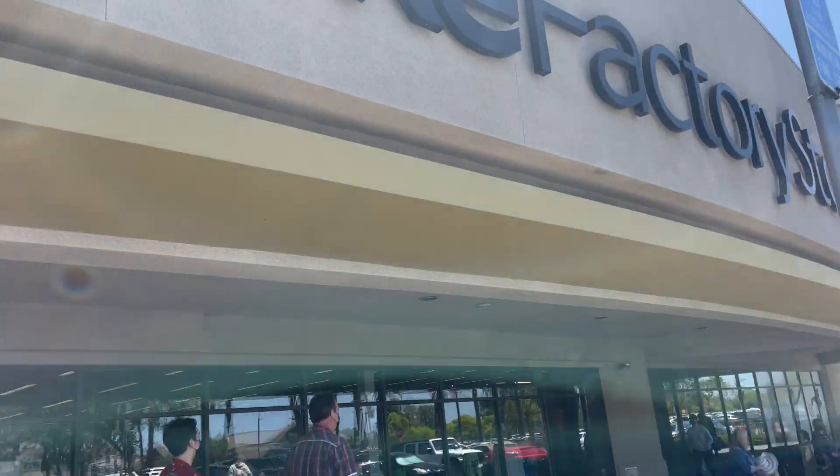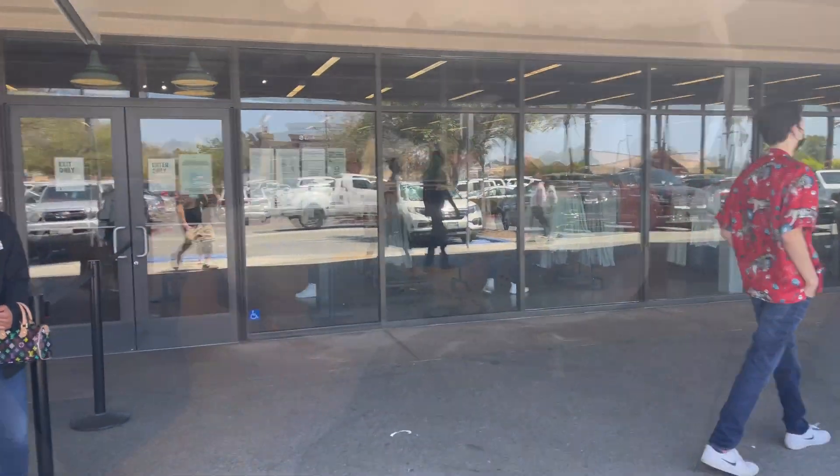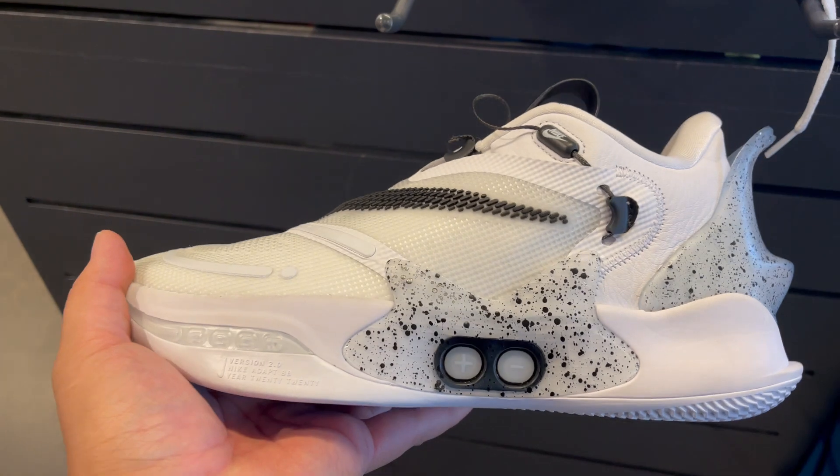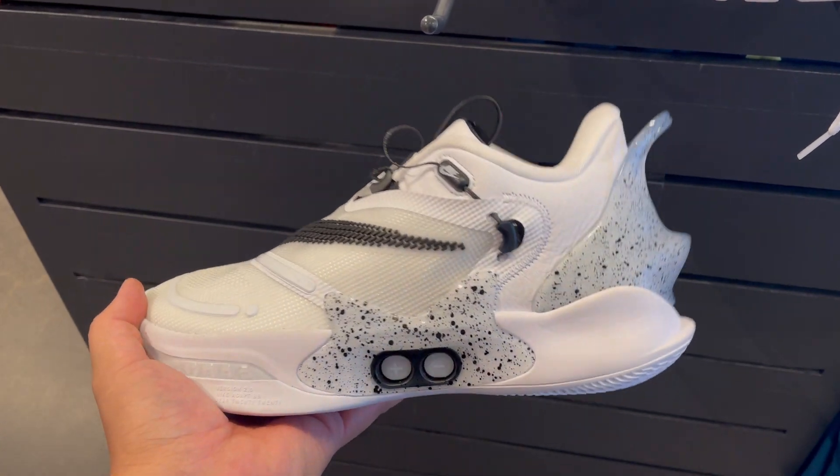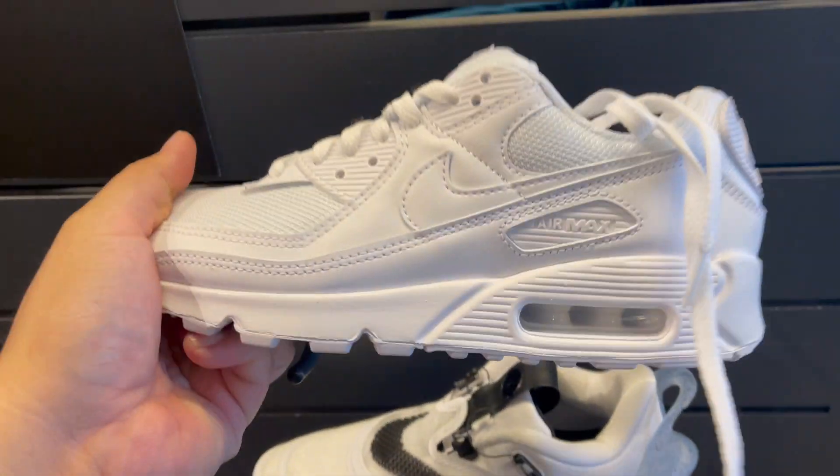Alright guys, there's no line, it's pretty much open. Let's go in. Before I go in, they do have the BBs — BB2s in this colorway — and they could order Air Force 90s.